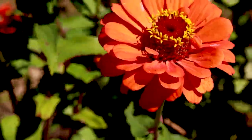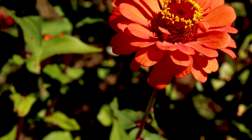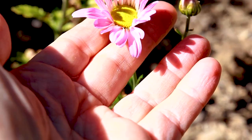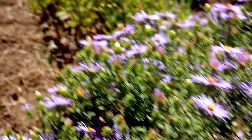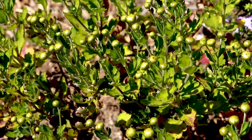These zinnias blow me away, they're so gorgeous. What is this? These are pretty. That's a mum of some kind. And this mum is about to bloom too. I've got to cover these up.